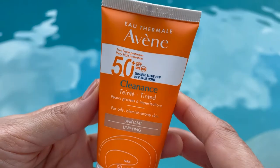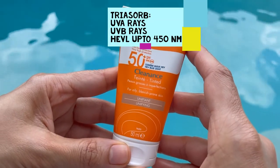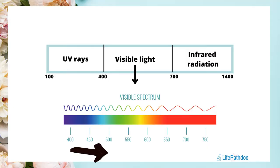Triazorb is a new sunscreen filter which can protect our skin from UVA rays, UVB rays, and high energy visible light up to 450 nanometers of wavelength. As I have mentioned in my previous videos, high energy visible light or blue light extends from 400 nanometers to 500 nanometers of wavelength.